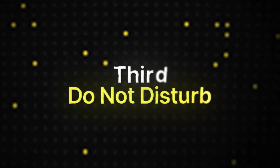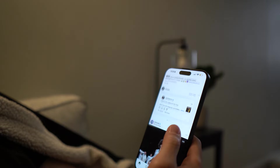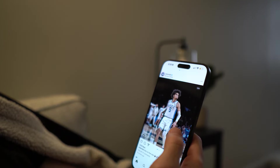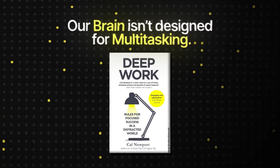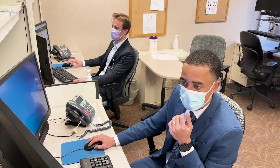The third productivity hack is harnessing the power of do not disturb. In the age of constant notifications and social media pings, achieving uninterrupted concentration can feel impossible. Deep work — dedicated focus time on a cognitively demanding task — is your secret weapon. Cal Newport's book Deep Work shows how our brain isn't wired for multitasking. Every time we switch attention between tasks, it creates a cognitive switching cost, like constantly hitting the brakes on that mental Ferrari.